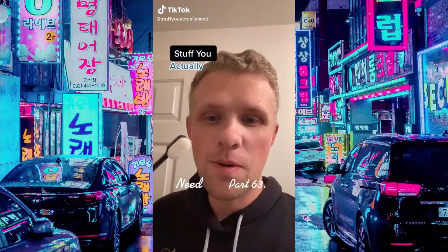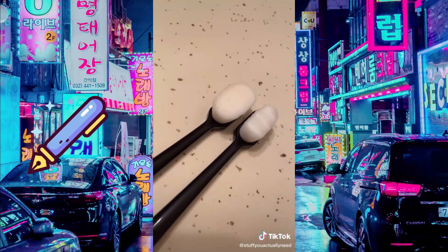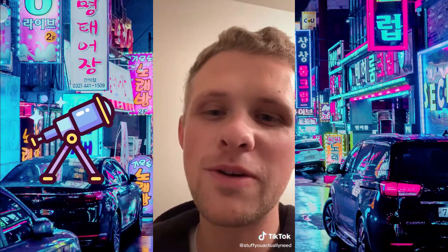Stuff you actually need, part 63. These are my 10,000 bristle toothbrushes that I found on Amazon. I've seen these all over the internet for the last couple months, so I actually bought a couple and I've been testing them out for two months. These things are amazing, especially if you have sensitive gums. They just feel so good — it's like a pillow and a blanket. It's like you're putting your teeth to sleep every single night.